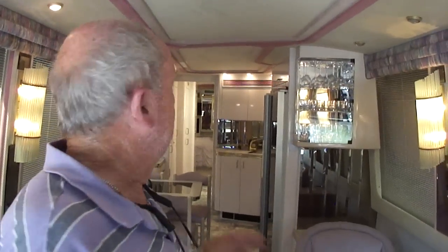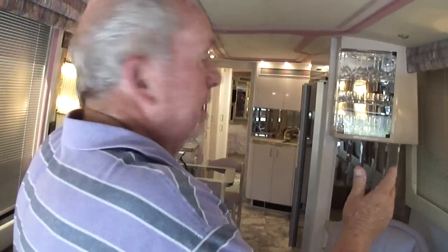Everything about it is factory original — it's like new. The paint is beautiful on the outside, the awnings look new, everything about it looks new. But all that said, it's a '93 Prevost. We appreciate you watching our video, folks. Thank you so much. We appreciate everything our customers over the years have done for us. We look forward to visiting with you about this coach and seeing you here in Jackson.